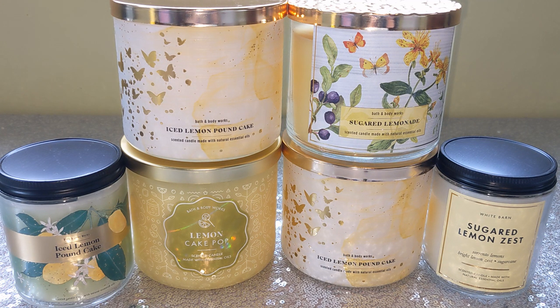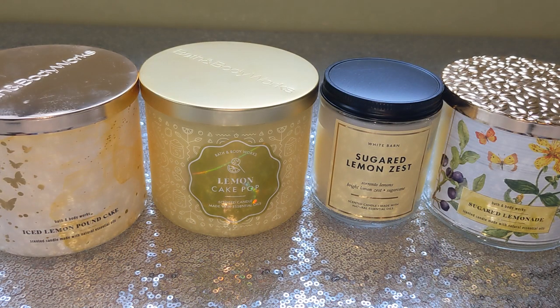That's what I'm trying to do with this video — get some clarity to the confusion on all of these lemon scents. So I'm going to go through each candle individually, read you the scent notes, give you a quick rundown of what I think it smells like, and then we'll go into the comparison feature of the video.